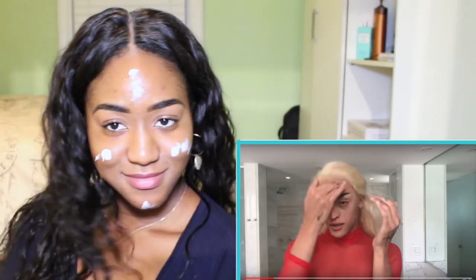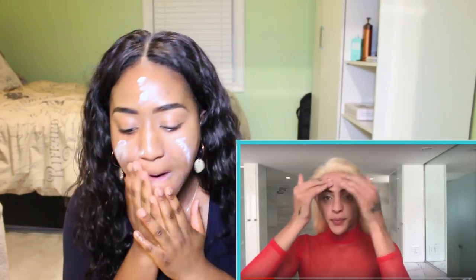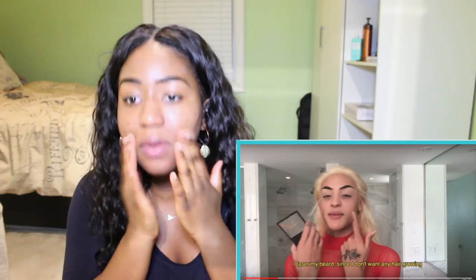What up, guys? My makeup look is finished. Primer has been applied.